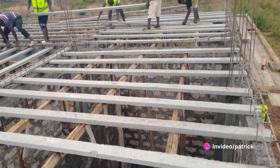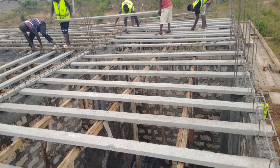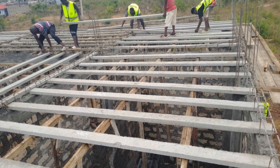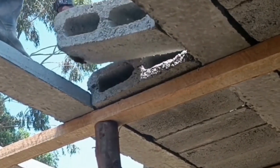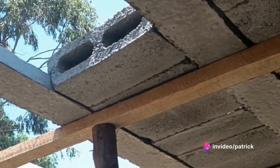TBF comprises inverted T-shaped beams and hollow blocks, providing exceptional strength and load-bearing capabilities. Imagine an interlocking system so robust that it revolutionizes the way we construct. This is the T-Beam and Hollow Blocks Floors, or TBF, in action.